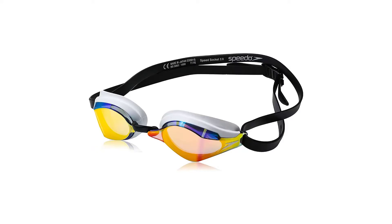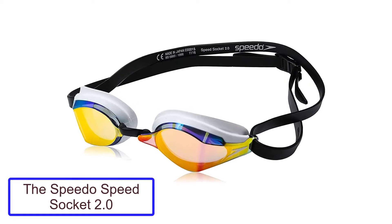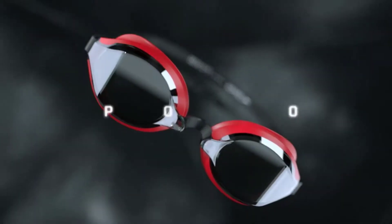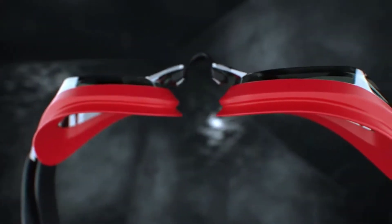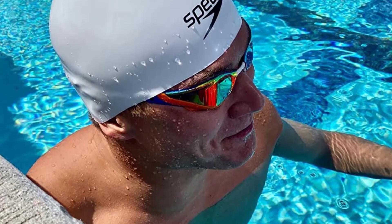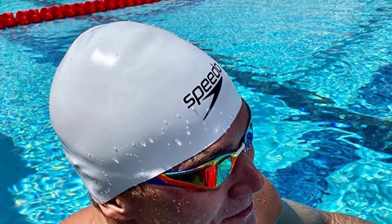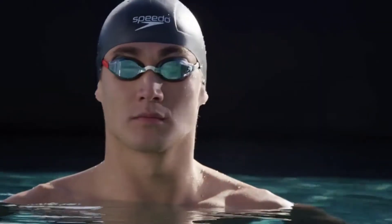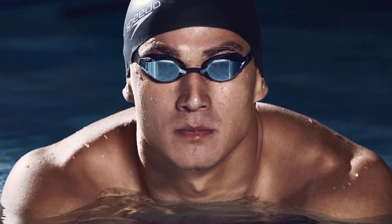Number 2: The Speedo Speed Socket 2.0 Swim Goggles. There aren't many truly hybrid goggles on this list, but the Speedo Speed Socket 2.0 is one of them — it's equally at home in training and competition. The Speed Socket 2.0 has been well represented in international competition, with sprint phenom Caleb Dressel wearing them, most notably during the FINA World Championships in Budapest in 2017 where he won 7 gold medals.